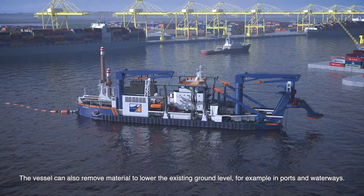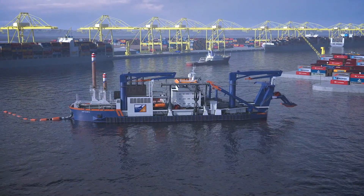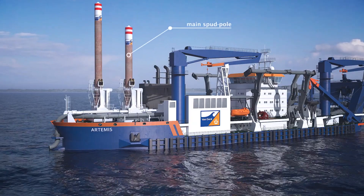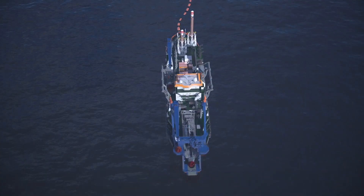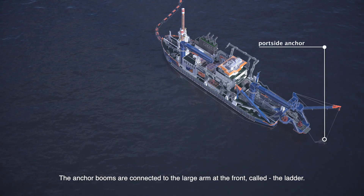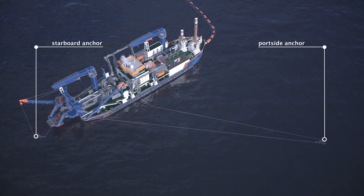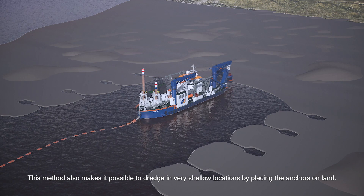The vessel can also remove material to lower the existing ground level, for example in ports and waterways. When the dredger is in the designated area, it positions itself by lowering the main spud pole at the bow of the vessel and places anchors at port and starboard. The anchor booms are connected to the large arm at the front called the ladder.